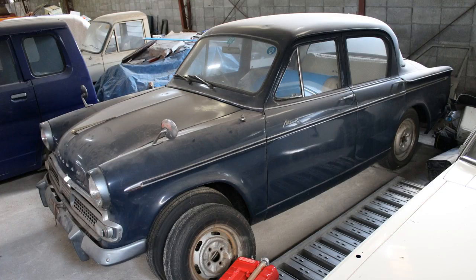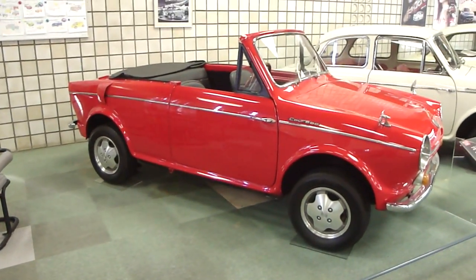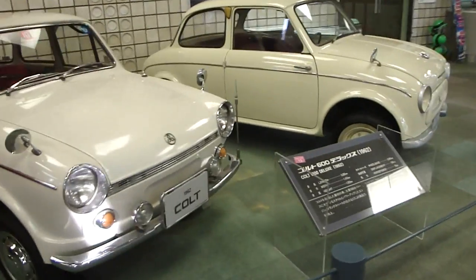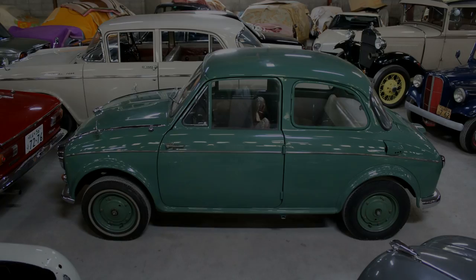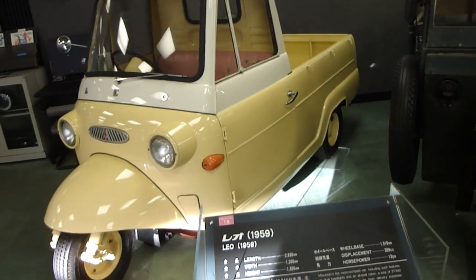The Vagabond is on the badge there. Hillman Minx — I've seen one of these before in the Sepia collection, that was a dark blue one I never showed you guys. Next, Mitsubishi Colt 600 convertible — the wheels look a bit modern, wouldn't you say? Reincarnated in 1991, interesting. And from 1962 — they're both 1962. I saw one of these also in the Sepia collection. Mitsubishi Leia 1959.